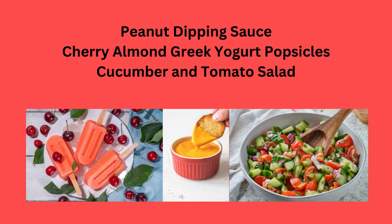Peanut butter dipping sauce with chips, or cherry almond Greek yogurt popsicles.